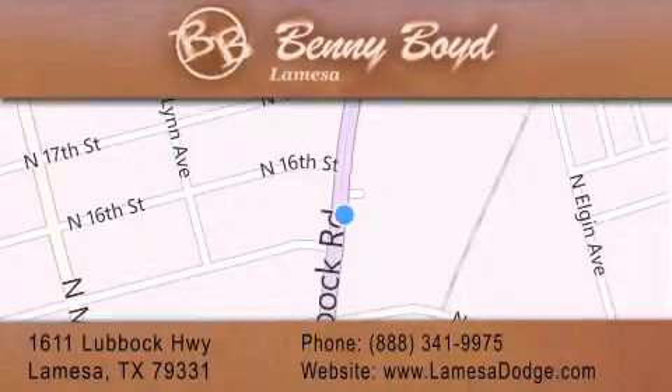Give us a call, or stop by our dealership. We are conveniently located at 1611 Lubbock Highway in La Mesa. We look forward to serving you, and please remember — you better buy from Benny.